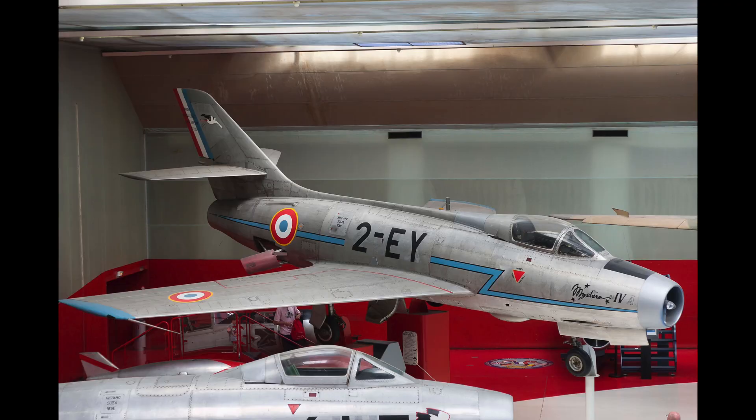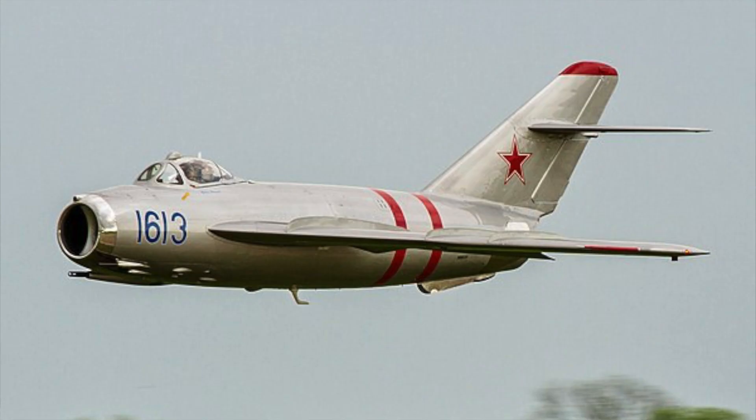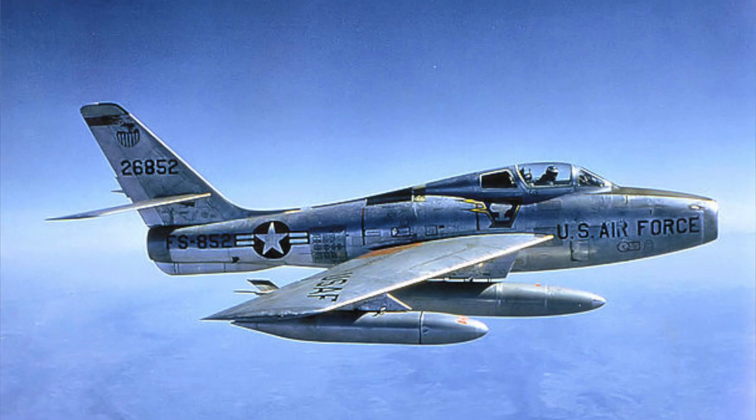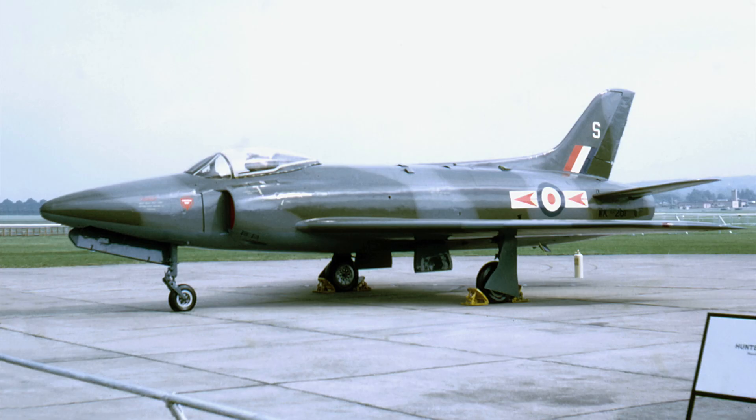Aircraft of that era that were comparable to the Sabre were the Dassault Mystère IV, de Havilland Venom, Hawker Hunter, MiG-17, Republic F-84F Thunderstreak, Saab 32 Lansen, Sukhoi Su-9, and Supermarine Swift. Thank you for watching.